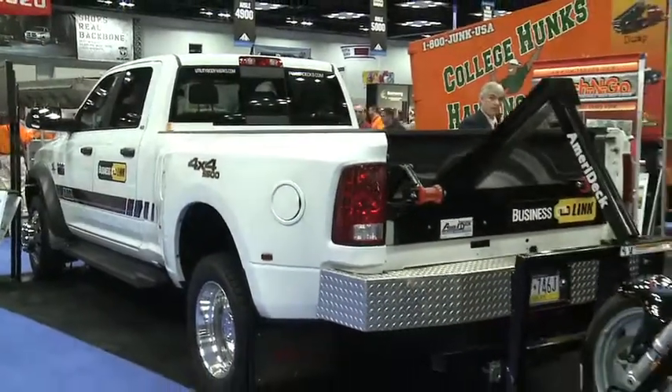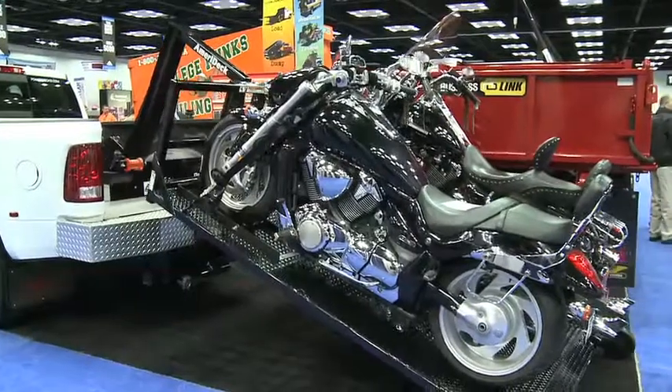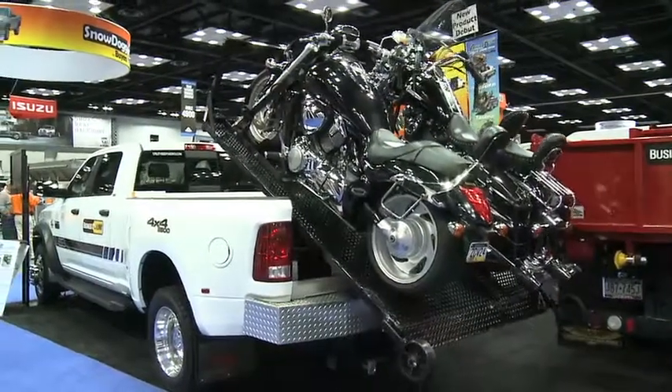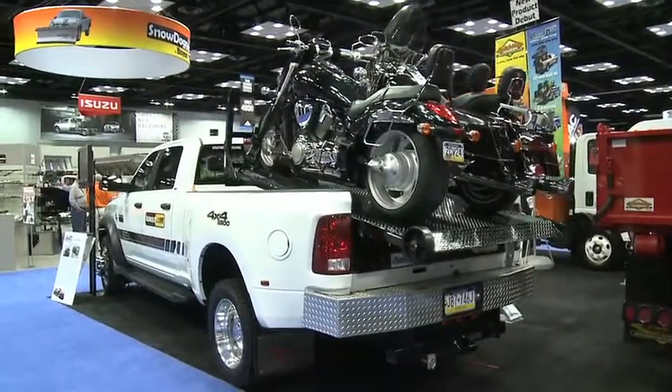Those efforts are helping to not only gain new customers but strengthen already strong ties with current customers. Ram trucks are easy to upfit — it certainly makes our product easy to install and works very well. The relationship with Ram has been invaluable for us. We've been in several shows now with Ram, and it's just an easy relationship. It makes it easy for us to show the product, and it's great for our customers as well.